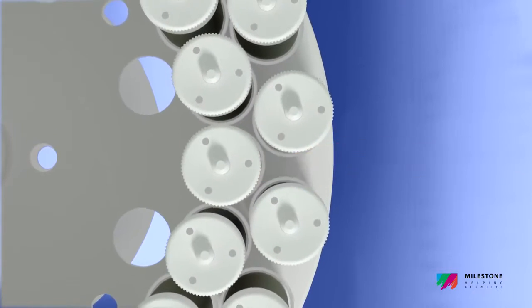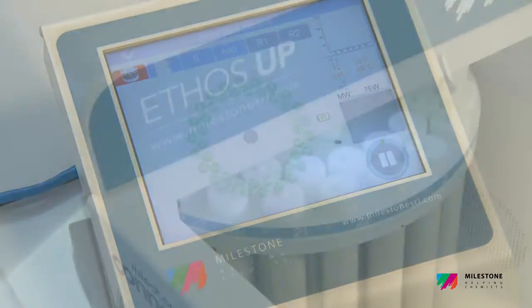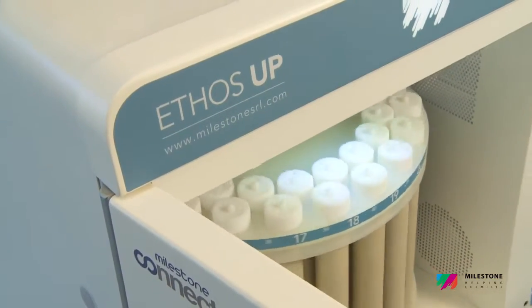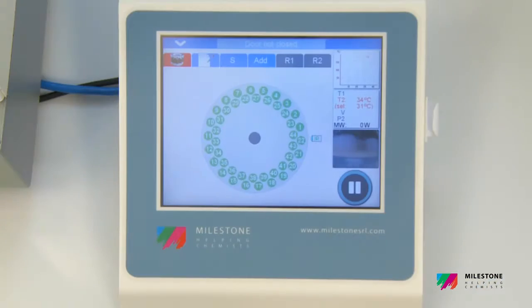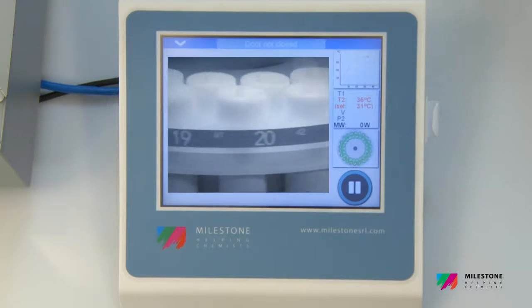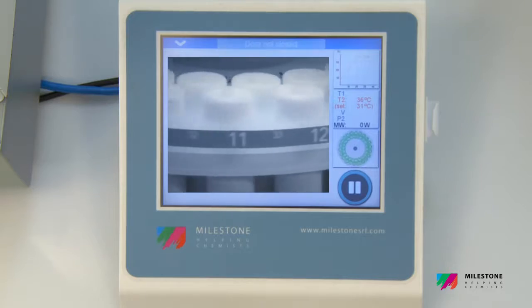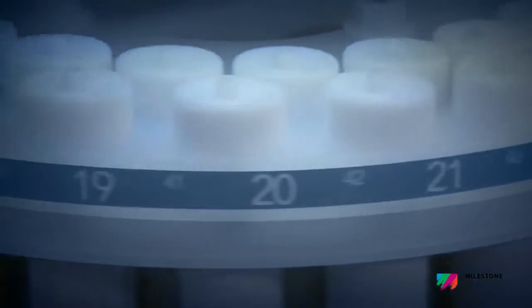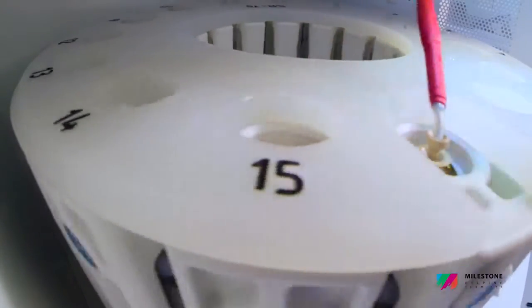In combination with our vent-and-reseal vessel technology, these sensors ensure complete and safe digestions without any loss of volatile compounds. The Ethos Up Safe View is a high-definition digital camera interfaced with the instrument terminal. It allows the chemist to monitor the course of the digestion, although fully protected by the all-stainless-steel door of the instrument.